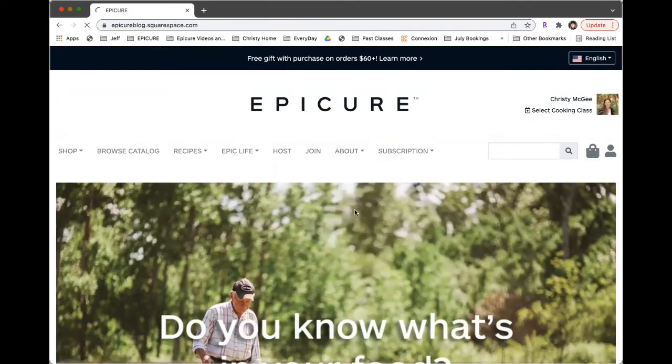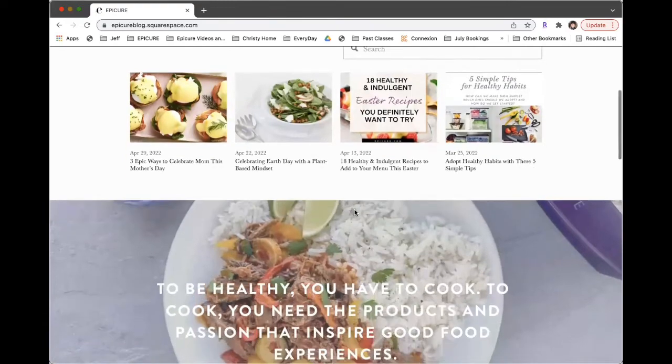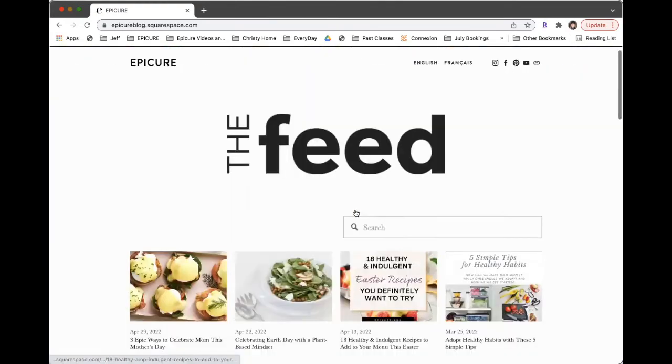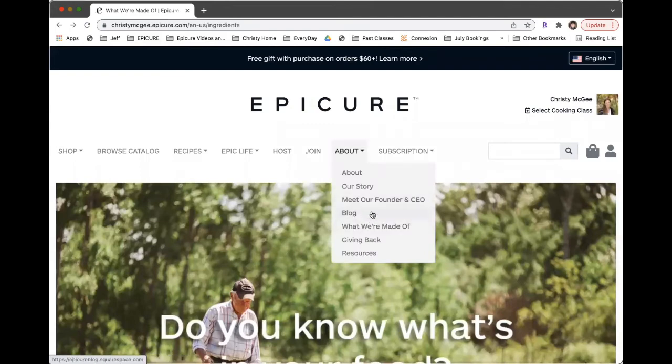Epicure has a blog and I really love it. I check in every month to see what's new and what they're sharing with customers. You can subscribe to it as well. You can also meet our founder and CEO and read about the story and all that.